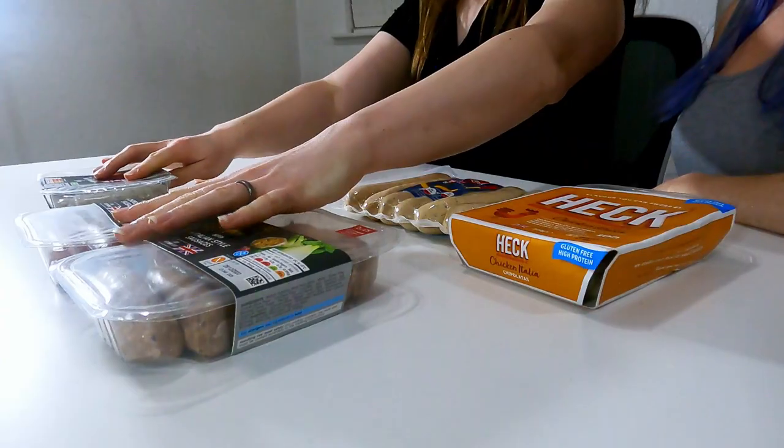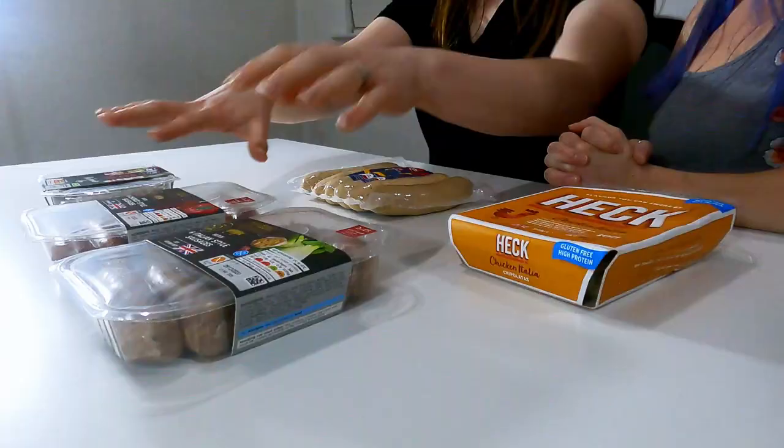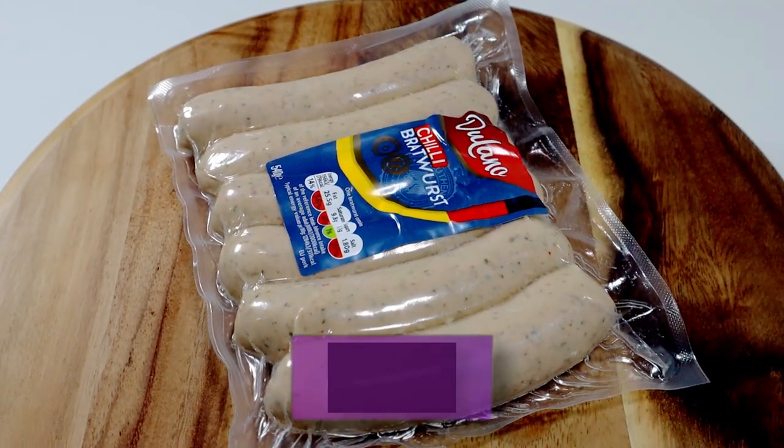The bratwurst — I quite like those, they're very German. I really like the chili flavour of it — the chili was insane. I was a bit hesitant because of all those extracts in the ingredients, but they actually had quite a good flavour. I think these are going to go between the chorizo and the Italian style — so like a 7.7. That sounds fair. Boom — 7.7 for the chili bratwurst.